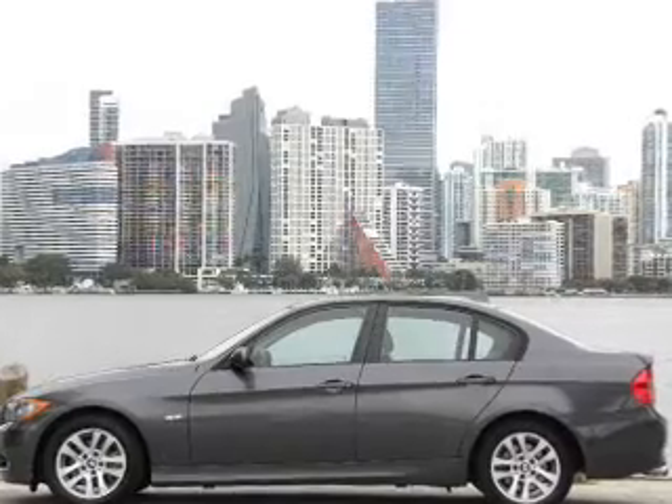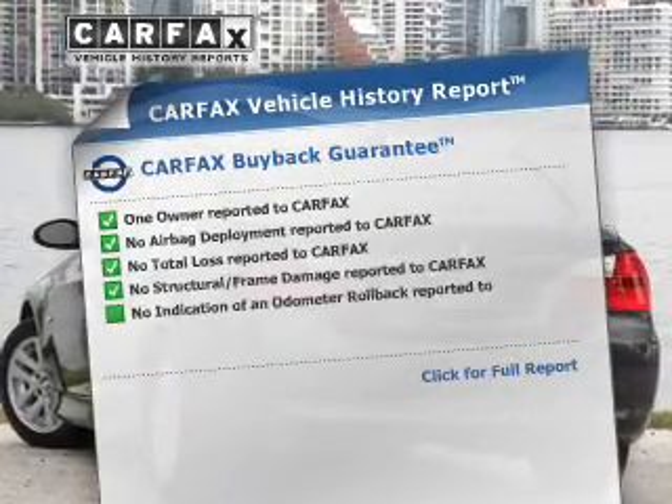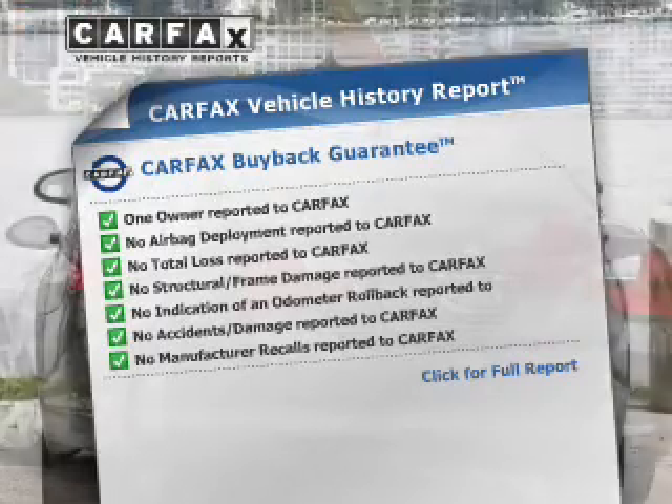You will appreciate the safety feature of anti-lock brakes. Let the outside in with a built-in sunroof. Know the history on this ride and greatly reduce your buying risk with the included Carfax Vehicle History Report.